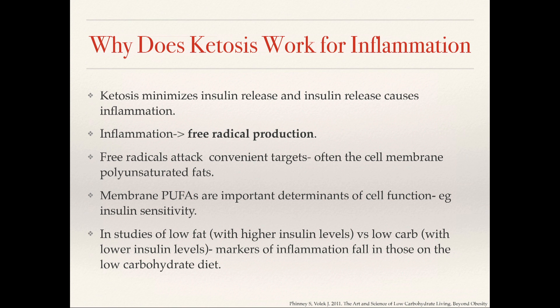To go a little bit deeper into insulin resistance — insulin actually causes the release of free radicals or reactive oxygen species. These free radicals often target polyunsaturated fats that make up the cell membrane, which are really important in determining how our cell functions. When our cells are looking for insulin, they send up receptors, and if the cell membrane isn't functioning well, they can't receive that signal. As we decrease this inflammation, we can actually improve some of this insulin resistance. In studies of low fat versus low carb diets, we actually see markers of inflammation such as C-reactive protein falling in those on low carb diets.